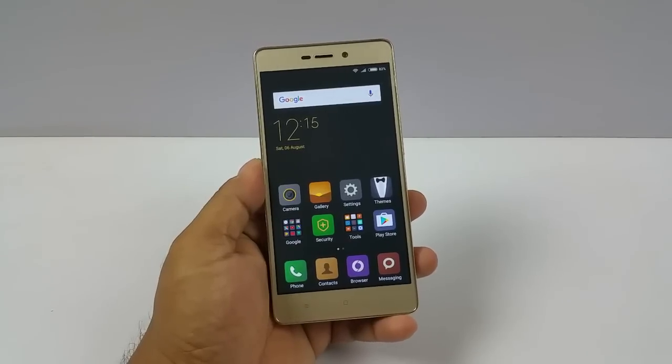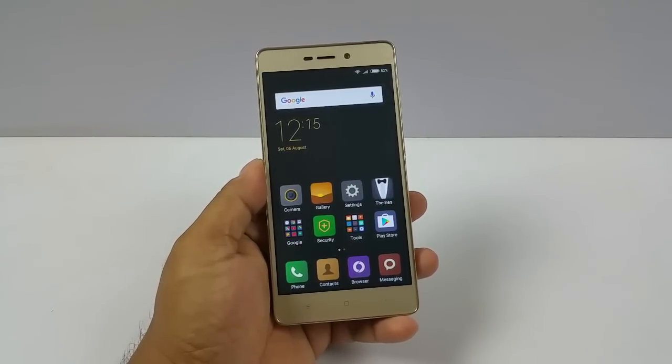Hey guys, we are testing three things here: the presence of a notification LED light, a proximity sensor, and an adaptive display. First, the notification LED light.